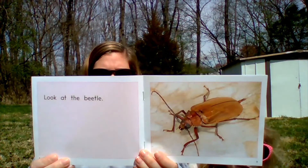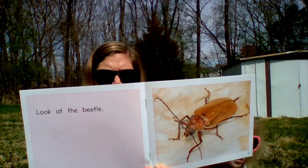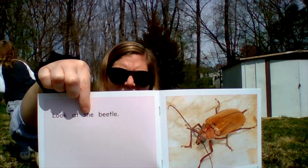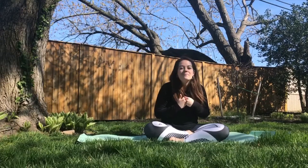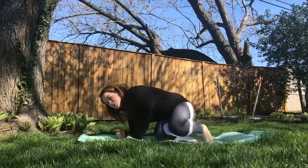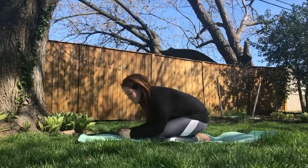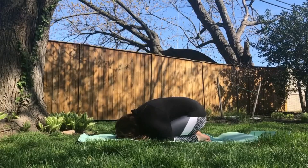Read this page. Look at the beetle. It says look at the beetle. Next is our beetle or our child's pose. We can get really round and small like a bug. Let's bring our knees in. Bring all of our body parts in. Bring your arms in and place your head on the mat.